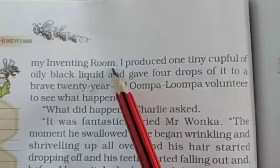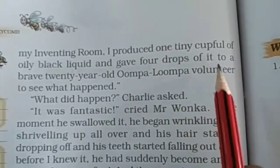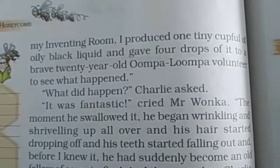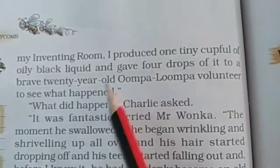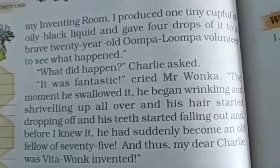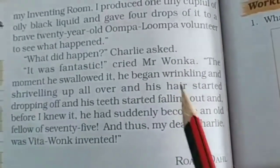In my inventing room, I produced one tiny cup full of oily black liquid and gave four drops of it to a brave 20-year-old Oompa Loompa volunteer to see what happened. Volunteer वो होते हैं जो खुद को experiment के लिए ready रखते हैं। वो liquid oily था, black था। What did happen, Charlie asked.